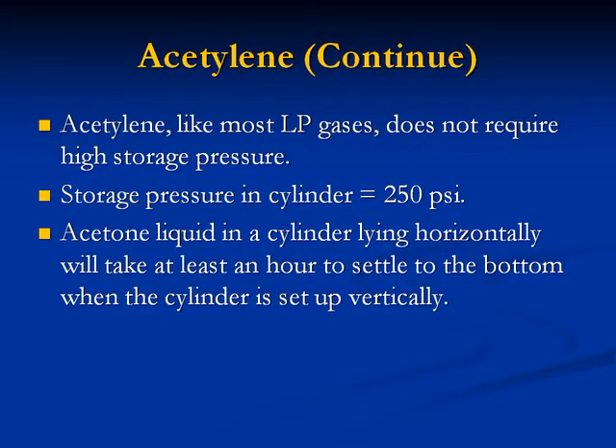Acetylene continued: Like most LP gases, acetylene does not require high storage pressure. Storage pressure in the cylinder equals 250 PSI. Acetone liquid in a cylinder lying horizontally would take at least an hour to settle to the bottom when the cylinder is set up vertically.